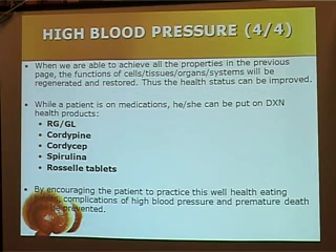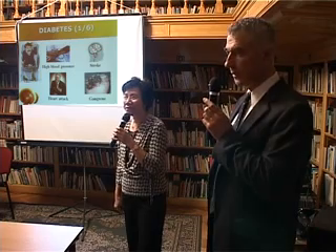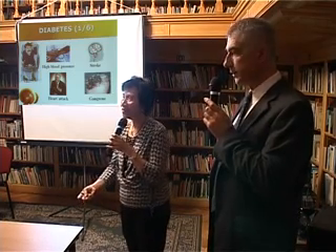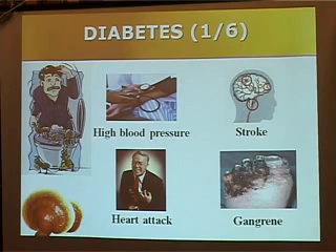In fact, these range of products have already been taught to some leaders to use since April. This is my second visit here. I'm so happy to hear that some of them have used the products, and finally they don't have to take medication for high blood pressure.